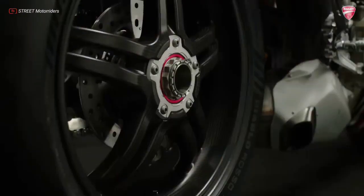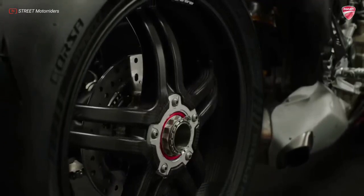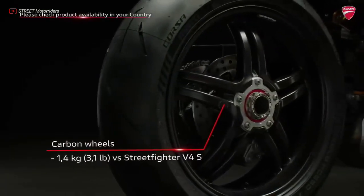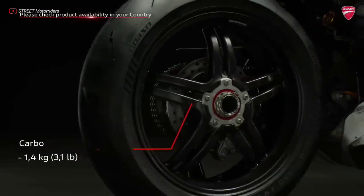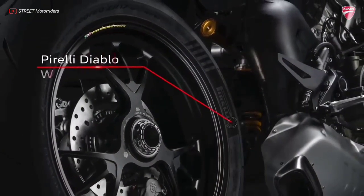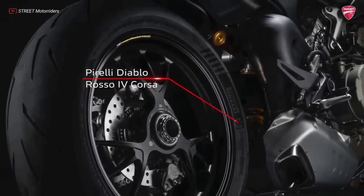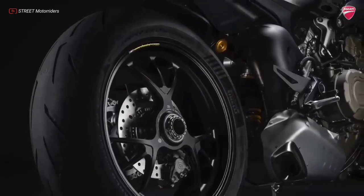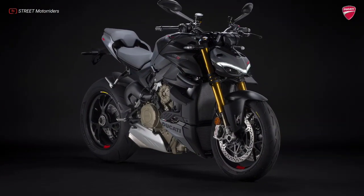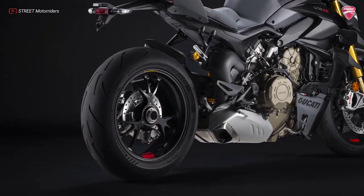While the Street Fighter V4 is fitted with cast aluminum wheels with a five-spoke design, the V4 S version is equipped with Marchesini three-spoke forged aluminum alloy wheels. The rims are fitted with Pirelli Diablo Rosso Corsa IV tires, which combine track performance with versatility on the road, in sizes 120/70 ZR17 for the front and 200/60 ZR17 for the rear.